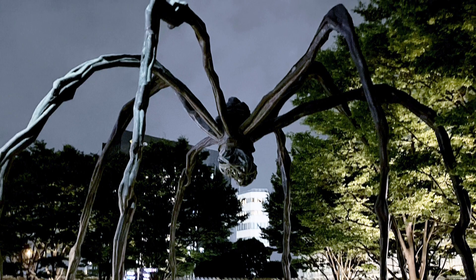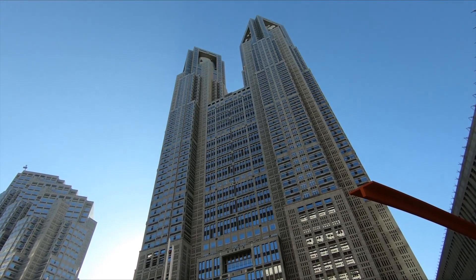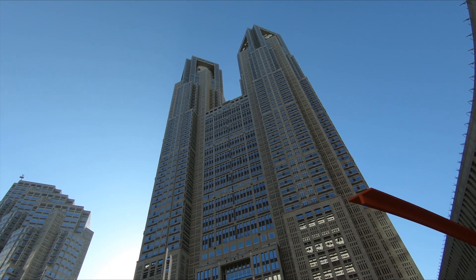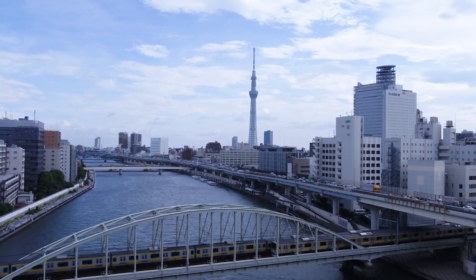If you want to see beautiful night views for free, I recommend going to Tocho in Shinjuku. From there, you can spot Tokyo Tower, Tokyo Skytree, Shinjuku Park, and Tokyo Opera City Tower. If you get really lucky, you can also see a peak of Mt. Fuji, too.